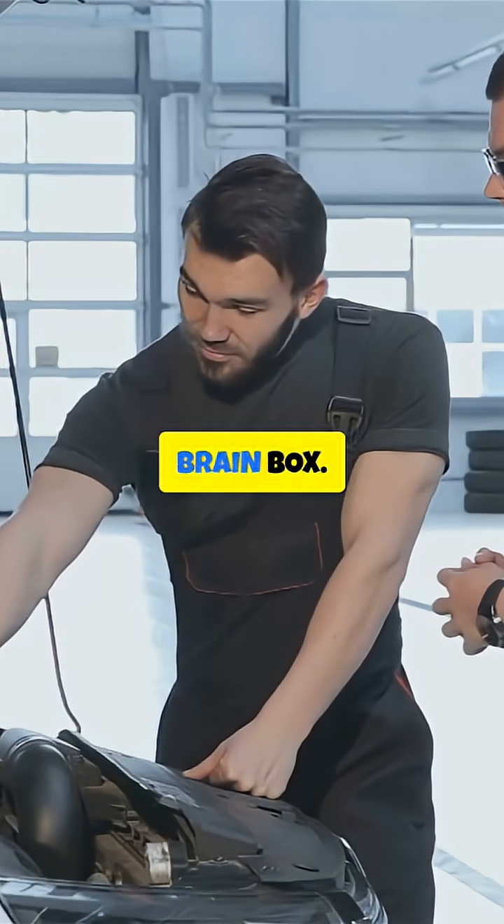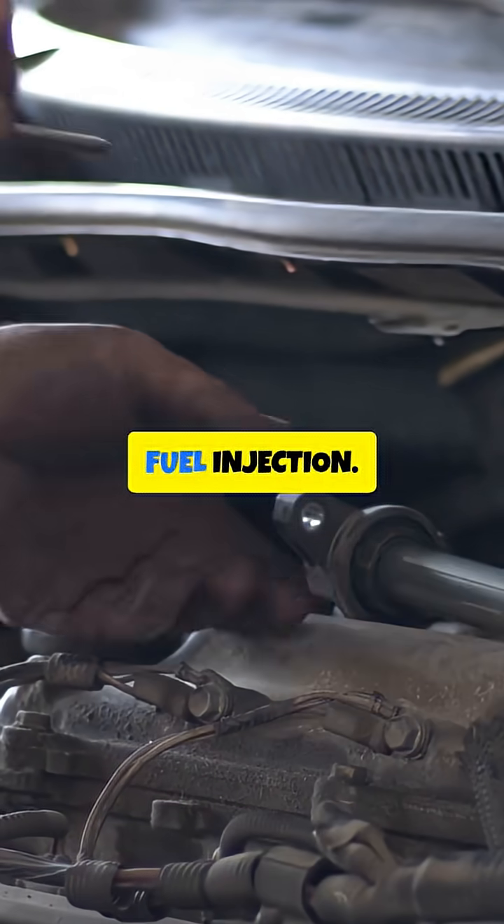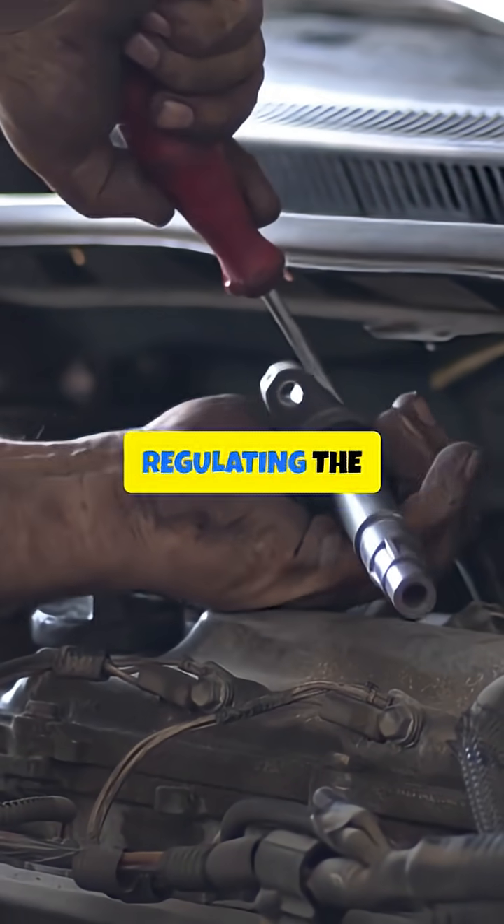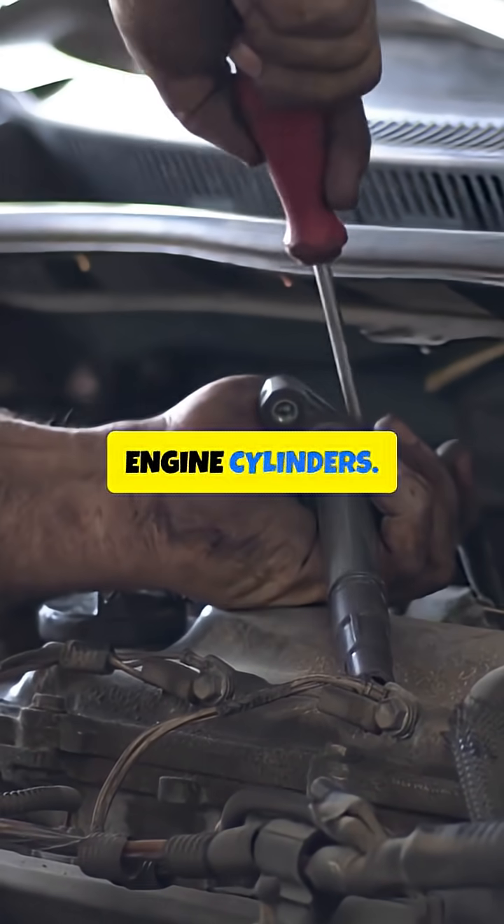Let us look at the functions of the Brain Box. First, Fuel Injection. The Brain Box controls the fuel injectors, regulating the amount of fuel injected into the engine cylinders.